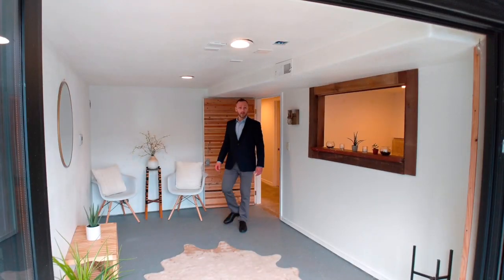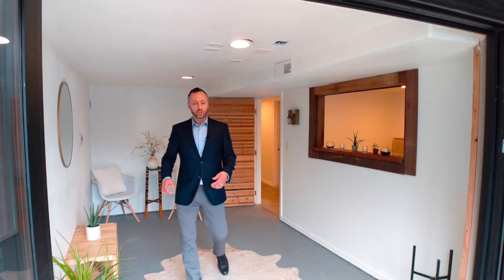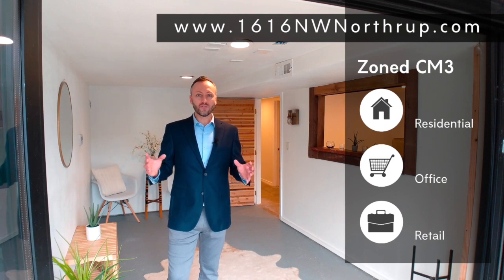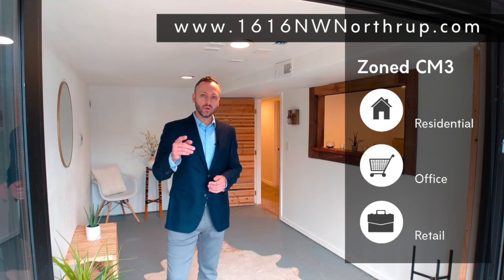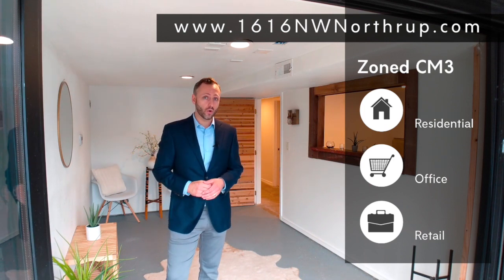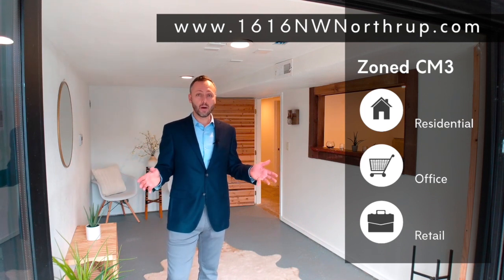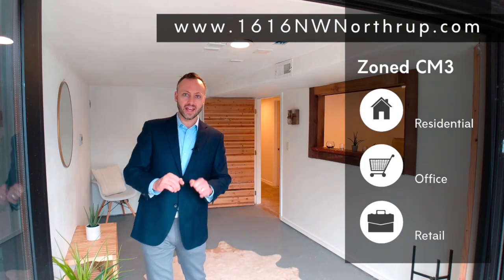The property is zoned CM3, which means it can be used for residential, office, or retail space. So buyers, do your due diligence, get creative about what you want to do with this home. You can go to 1616northwestnorthrop.com to learn more about the city's zoning codes. This is a CM3 — loads of potential.